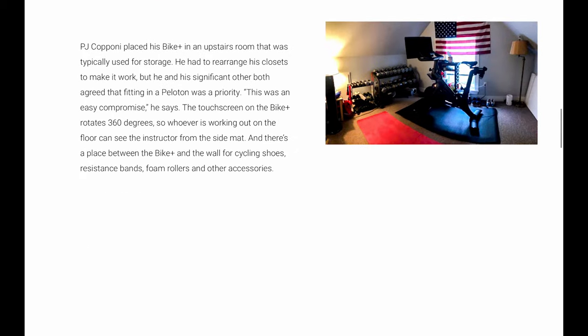As we go on to the next one, PJ here — his setup is a little more traditional and a little more like how my setup is here. You have the bike and then to the left of the bike is where you can do your floor workouts. This is not as efficient when it comes to tight spaces, but if you've got the space like I have here and like PJ's, it's a great option. It's a little more roomy.